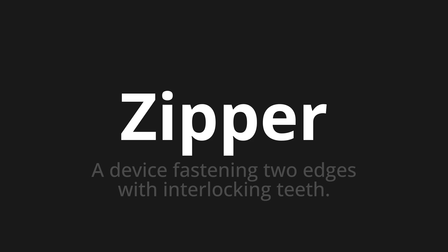Let's say it all together: Zipper. Zipper. Zipper. One more time — Zipper. Zipper. Zipper.